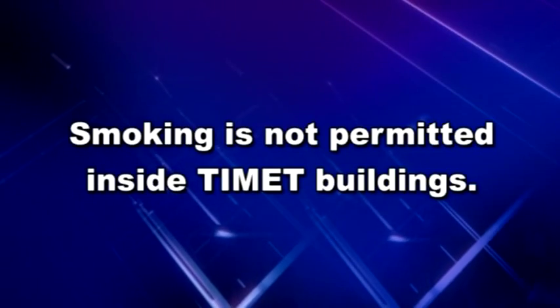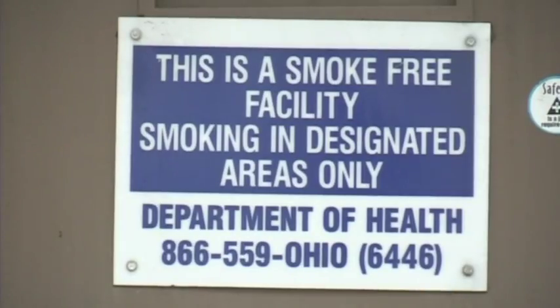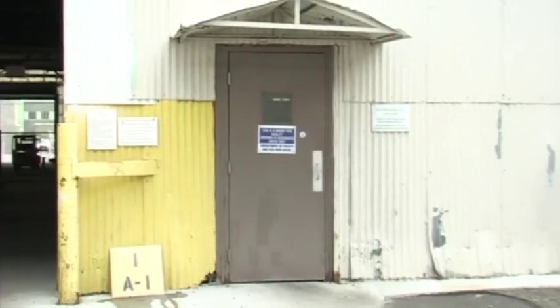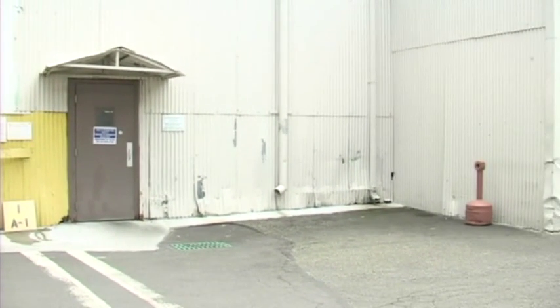In accordance with the Ohio Smoke-Free Workplace Act, smoking is not permitted inside any of TyMet's buildings. Smoking is only permitted in designated outdoor areas at least 15 feet from doors and windows.